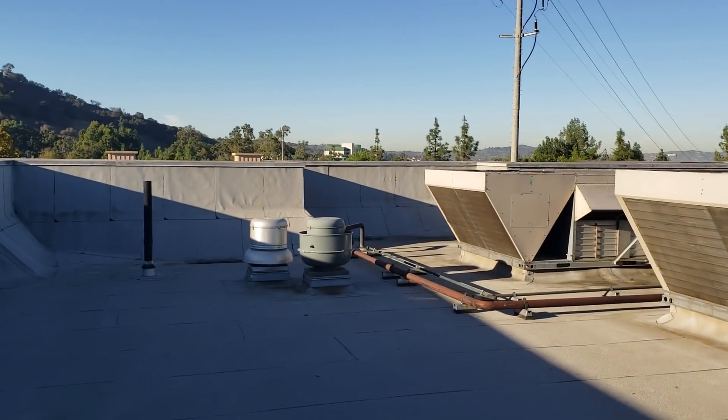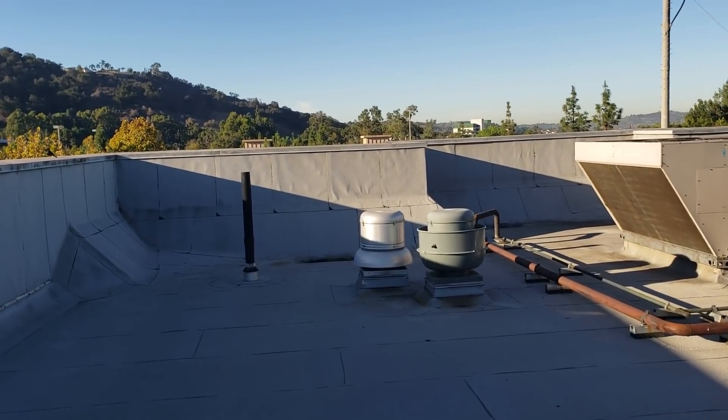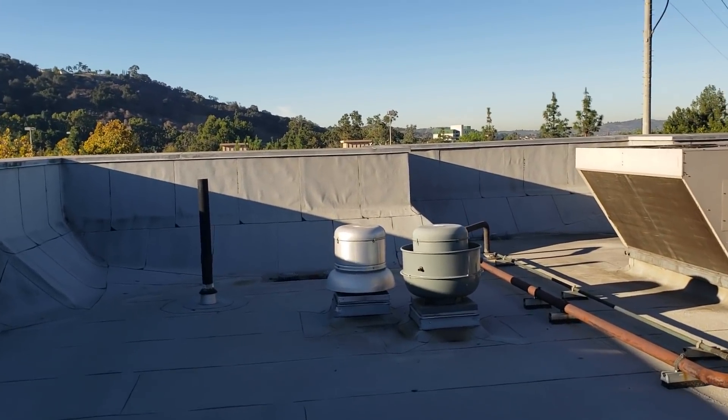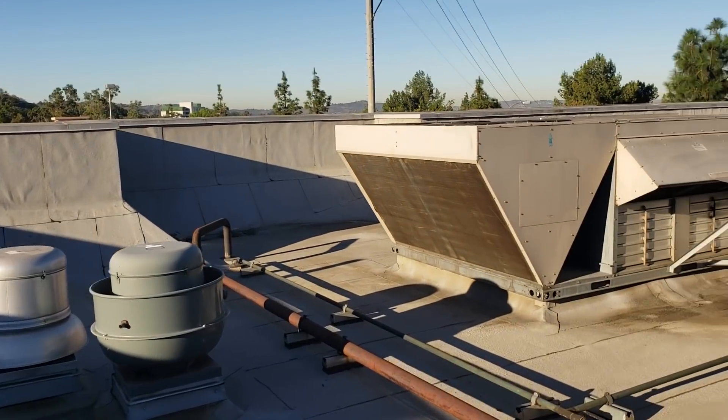We have a restroom exhaust and a dishwasher exhaust right here. The restroom exhaust actually isn't working, so that's going to create an even worse problem once I fix it. But we're going to keep checking the rest of the building.